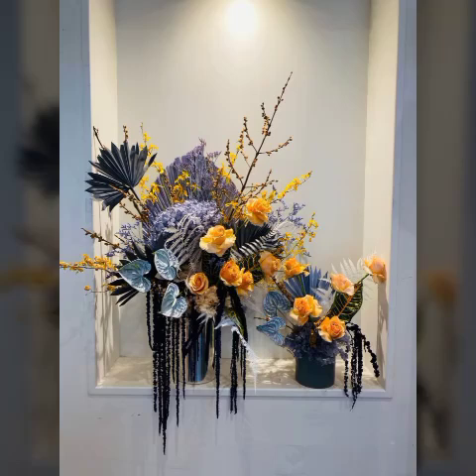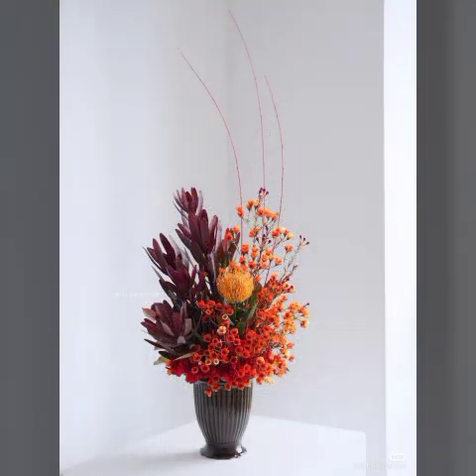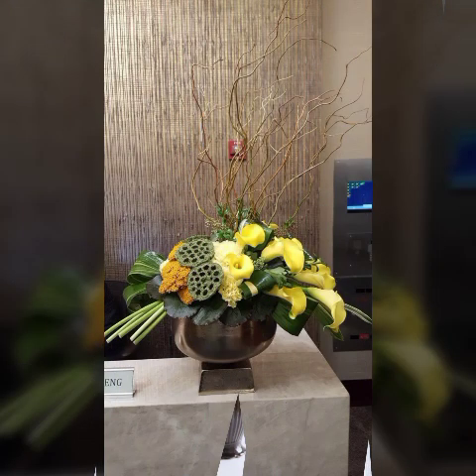Bismillahirrahmanirrahim. Assalamu alaikum. Welcome back to my YouTube channel, world beauty friends. In today's video we will see the very beautiful and most adorable and elegant ideas about beautiful types of flower decorations.